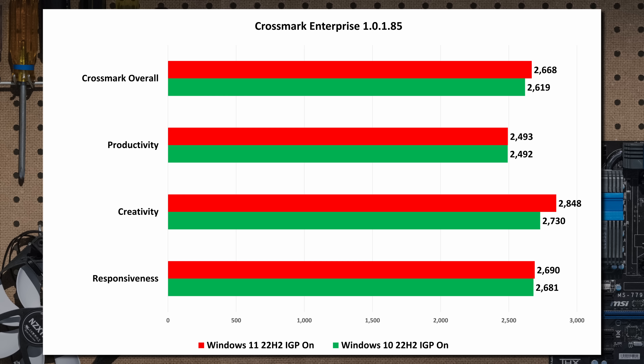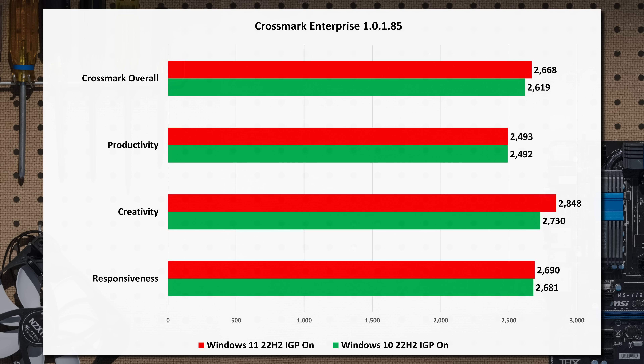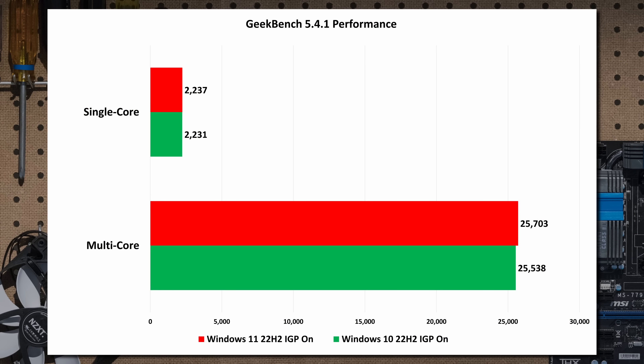Crossmark Enterprise by Babco runs on Mac, Android — I only worried about Windows performance. It's somewhat synthetic but uses applications they created and published information on. Windows 11 has a slight edge — a little more of an edge — but productivity is basically exactly the same, responsiveness almost exactly the same overall. And Geekbench tells you the exact same thing again: single-core, multi-core, Windows 11 versus Windows 10 — it doesn't matter. Same score.